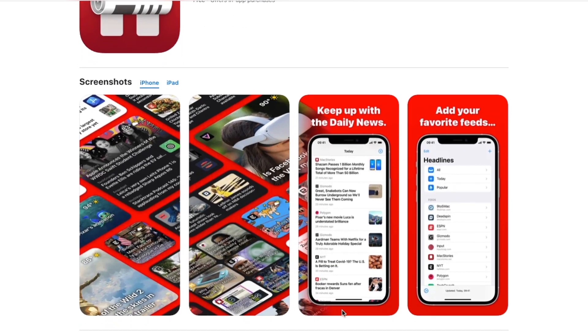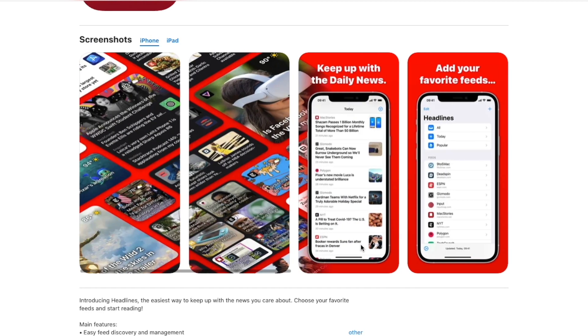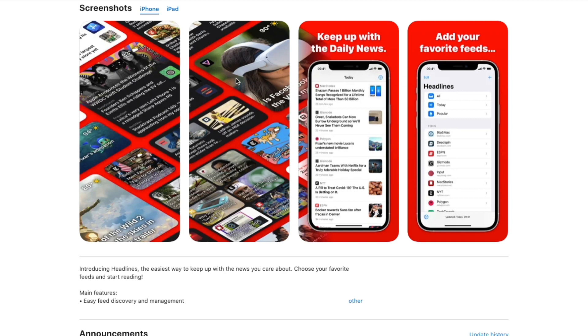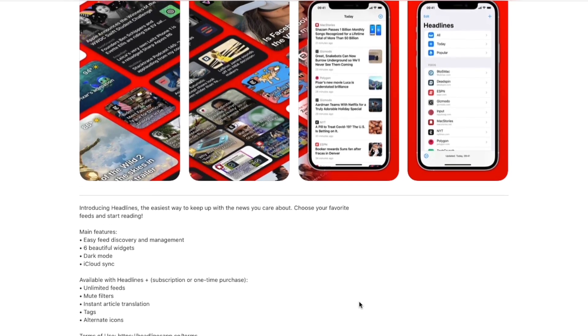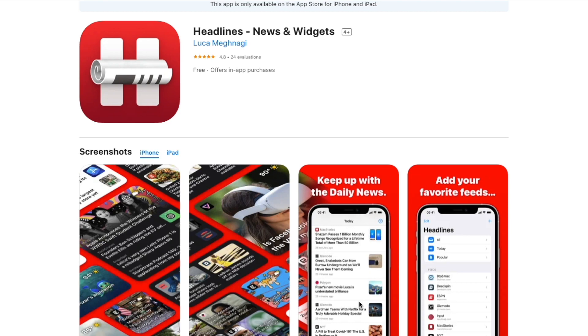The first widget we have is called Headlines. Headlines is an amazing widget that was released this year and is probably one of my favorite widgets of this year. Headlines is an app that uses RSS feed to let you see your favorite blogs that you follow. You can have a widget that shows the latest article of each blog in six panels or in one panel, depending on the widget size — small, medium, or large. I'm a fan of the large widget because I get to see the latest post from every blog I follow, making it really easy to decide if I want to read it or skip it.